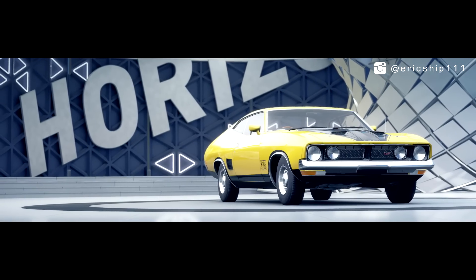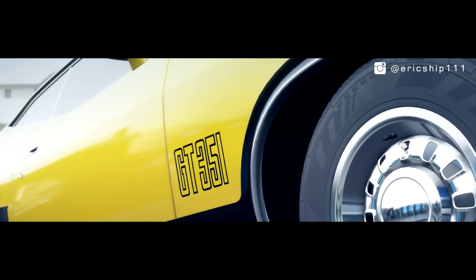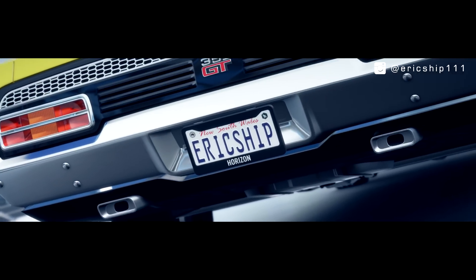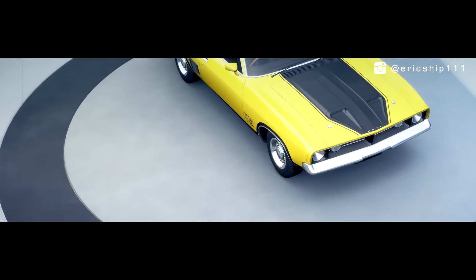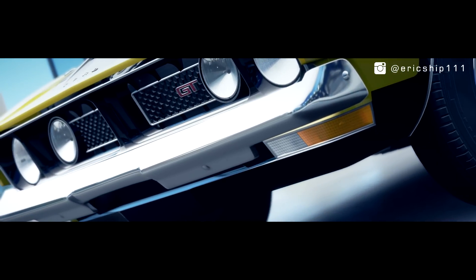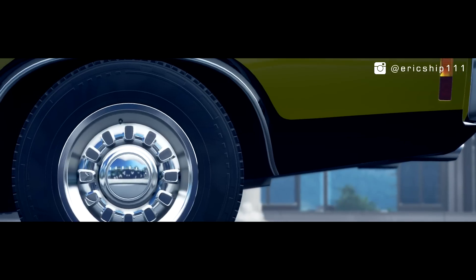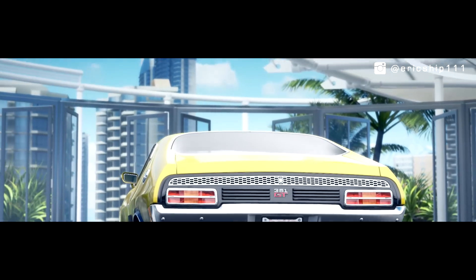Here is the Ford XB Falcon GT. Much like the HQ Monaro, this car is highly sought after today in Australia. Powered by a 5.8-liter Cleveland-built V8, this engine pumps out more horses than the Monaro, being rated at 300 brake horsepower or 224 kilowatts. With aggressive and mean body aesthetics, it was unfortunately the end of the GT badge as Ford Australia withdrew from all motorsports just the year after.